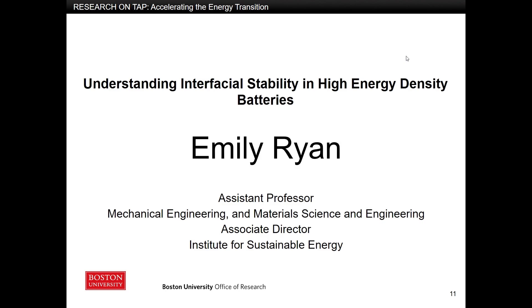My name is Emily Ryan. I'm an assistant professor of mechanical engineering, also part of the division of materials science and engineering. My work is fundamentally based in computational modeling of various energy systems. We work in a lot of different areas from carbon capture and fuel injectors and nuclear systems and also in batteries.